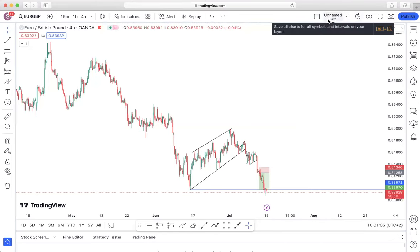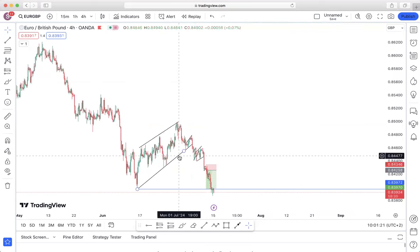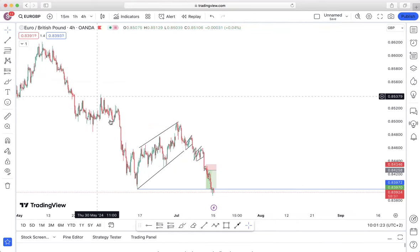Good day everyone and welcome to the Monday Market Breakdown. On this session I'm going to be giving you an update on the pairs that we spoke about on our last session, and we're also going to be taking a look at the pair that you are going to be focusing on for this week. So without wasting any time, let us get into it.